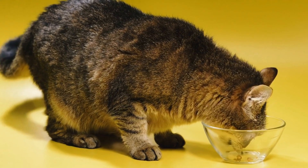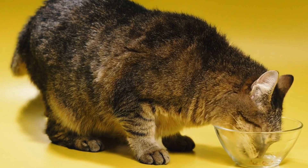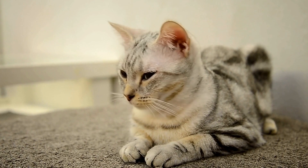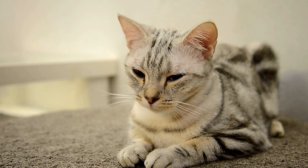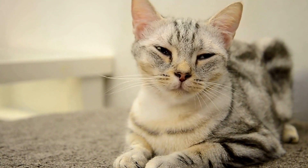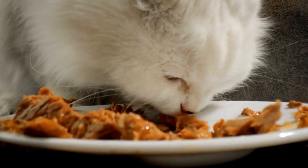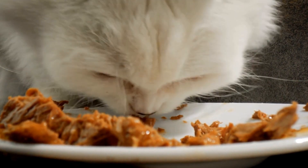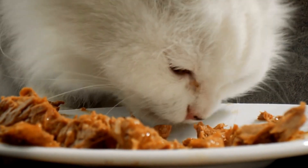During the initial walks, keep the sessions short and gradually increase the duration as your cat becomes more comfortable. Remember to always have control over the leash and never let it become too loose or too tight, as this can cause discomfort or even harm to your cat. Also, be aware of your cat's body language and any signs of distress, and if needed, return home and try again later.